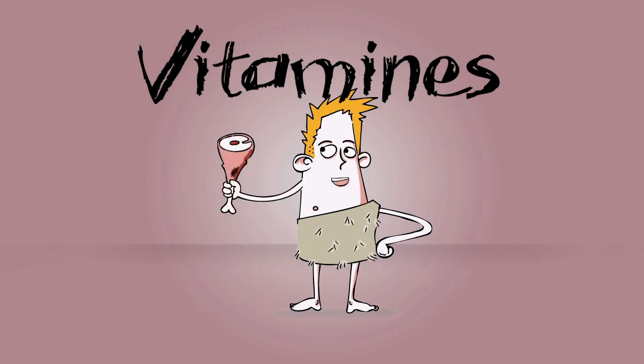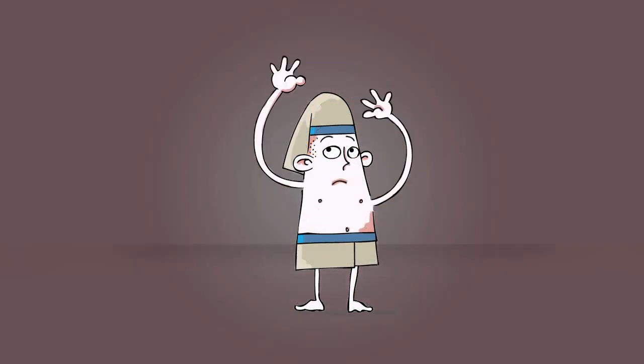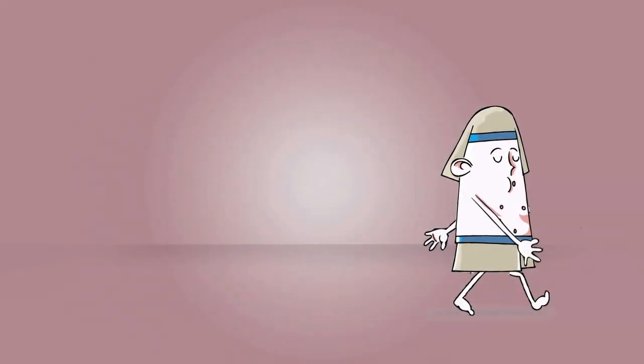The fact that different kinds of foods can be good for our health has been known for thousands of years. For example, the Egyptians discovered that you could cure night blindness, a disease caused by a lack of vitamin A, by giving the patient a good portion of liver.